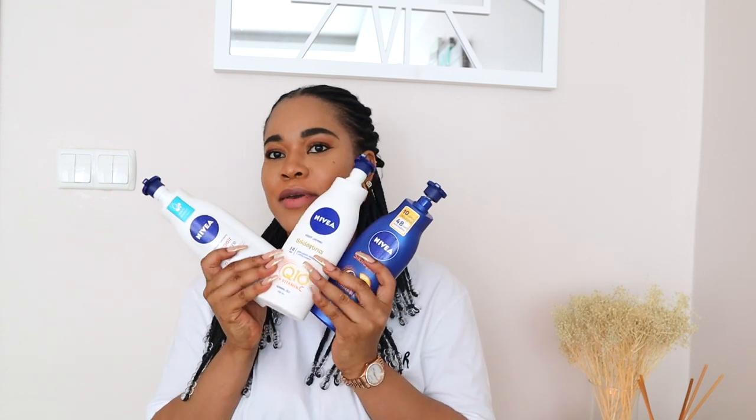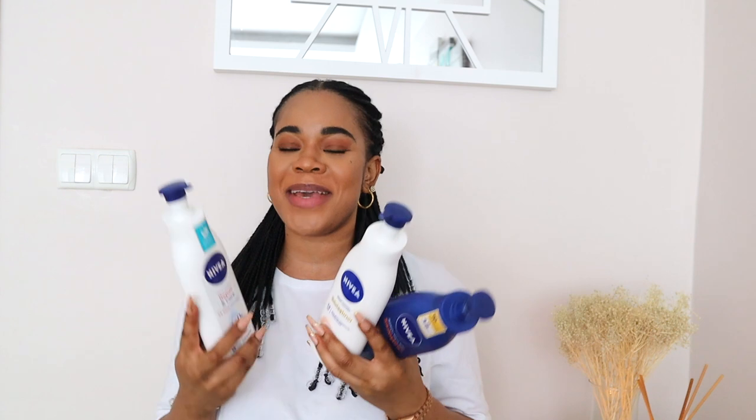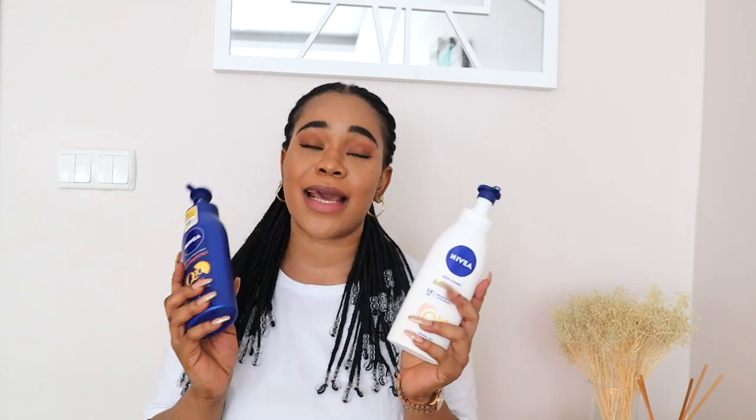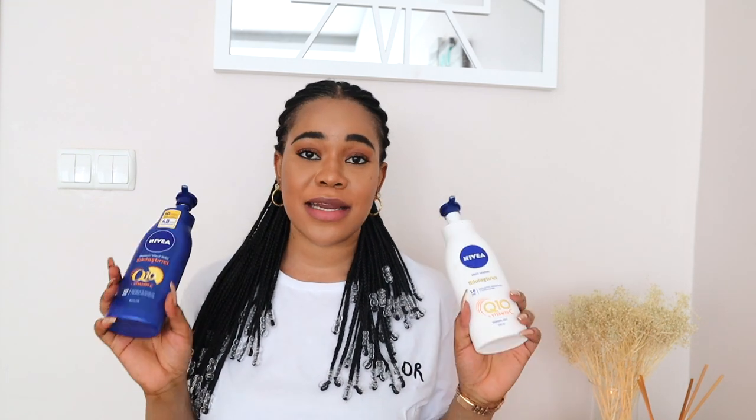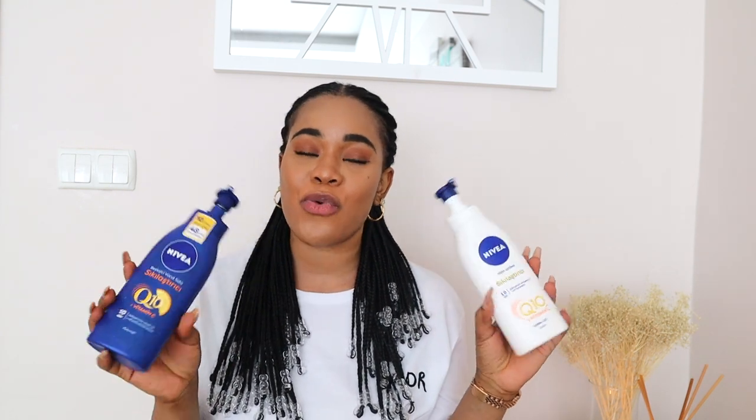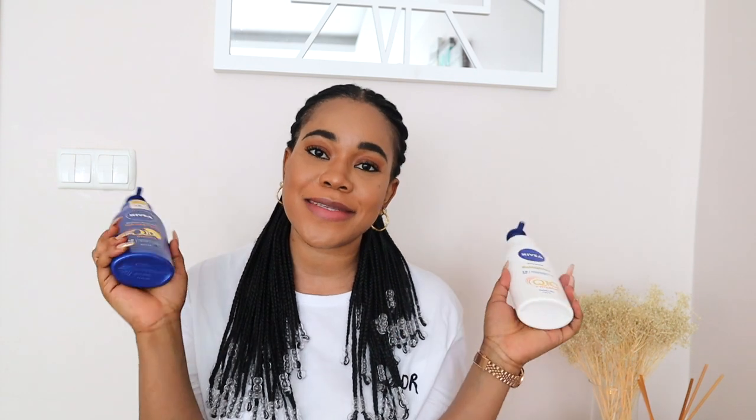In today's video we are going to be reviewing these body lotions — the Nivea ones. As you can see I have a good number of Nivea lotions here with me, and here are the Q10 ones, which are like the very popular ones in their line right now. Everyone loves the Nivea Q10 lotion, so first off we are going to be starting with the popular ones, the star of the show.